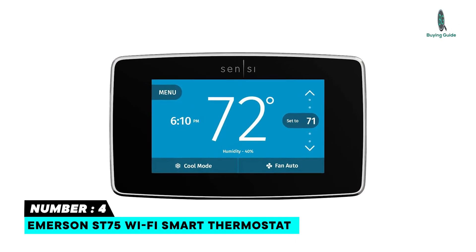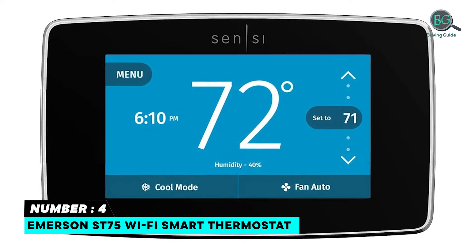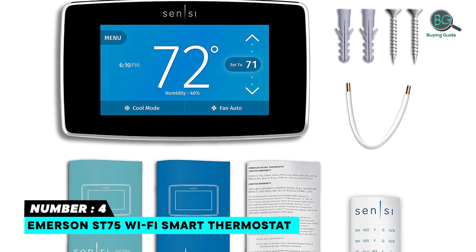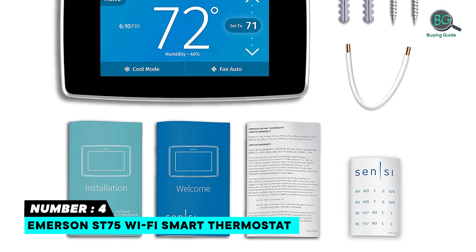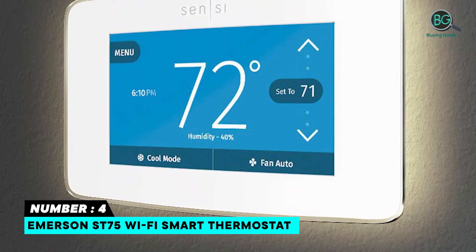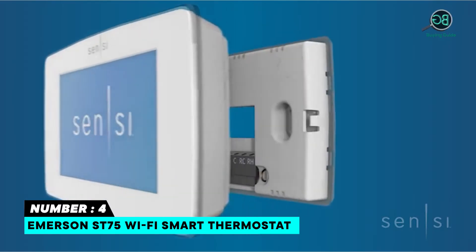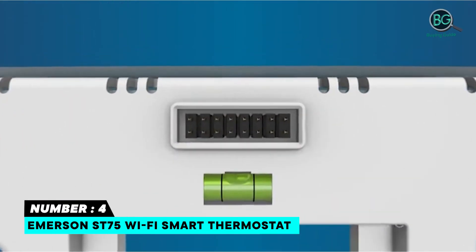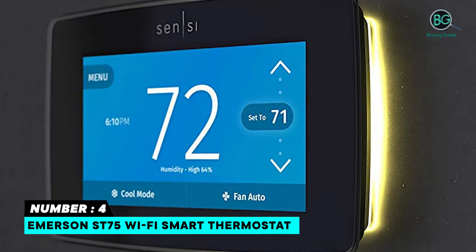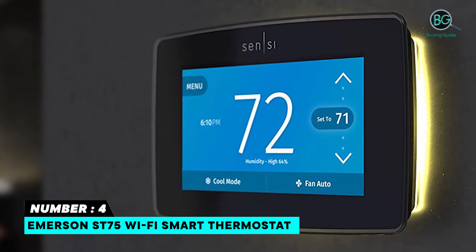Number 4: Emerson ST75 Wi-Fi Smart Thermostat. Adjusting the temperature using flexible scheduling — Sensi customers saved about 23% on HVAC energy usage. Illuminated easy-click terminals and step-by-step app instructions for a quick installation. Works with Amazon Alexa and Google Assistant. Monitor current day and historical heating. Air circulation may improve indoor air quality by helping to regulate temperature and prevent buildup of particles and mold.